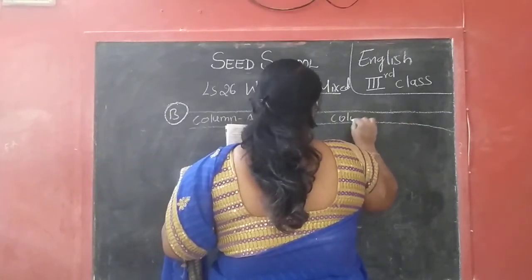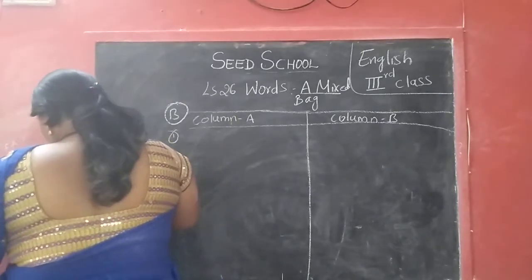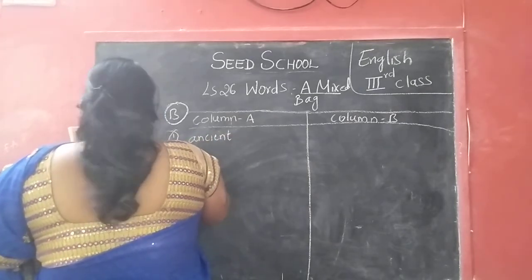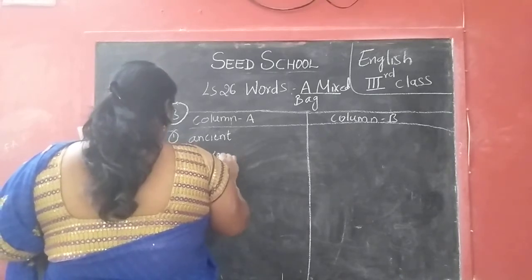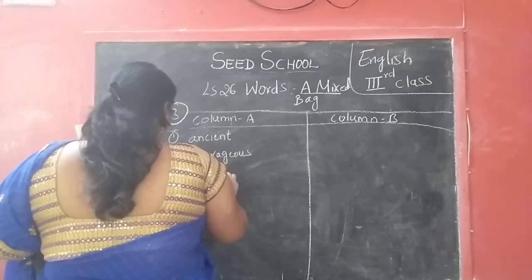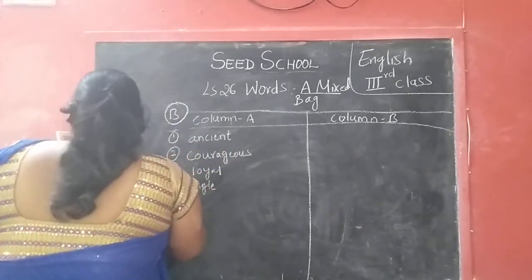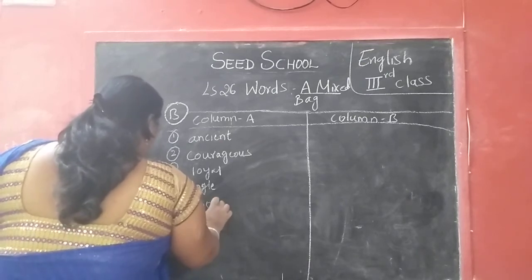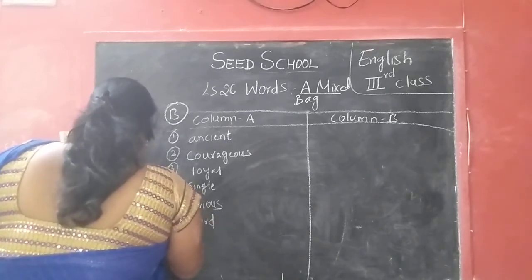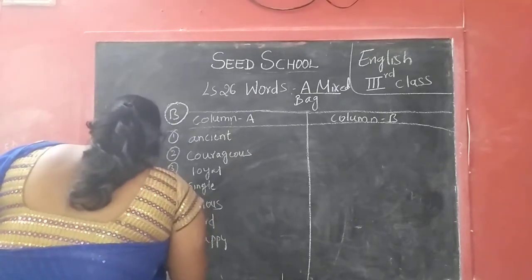Column A and column B. Okay children, so here: first one — ancient. Second one — courageous. Third one — loyal. Fourth one — single. Fifth one — furious. Sixth one — hurt. Seventh one — happy. Eighth one — cold.